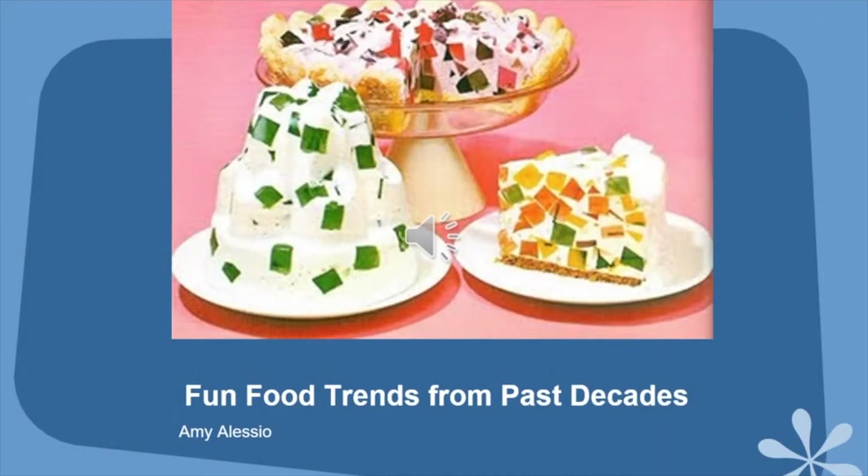Hello, thanks so much to the Westmont Library for inviting me to come speak about fun food trends from past decades on this recording. My name is Amy Alessio and I'm a librarian and a cookbook collector. I have 2,000 vintage cookbooks, many of them are pamphlet size, in various bookcases in my home.